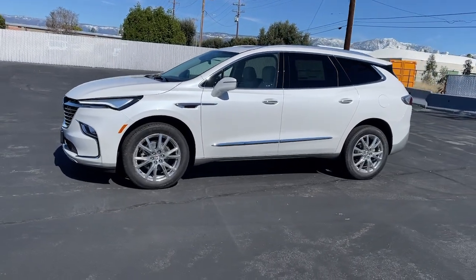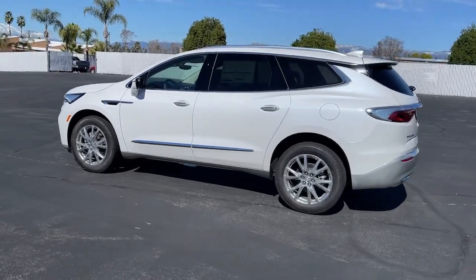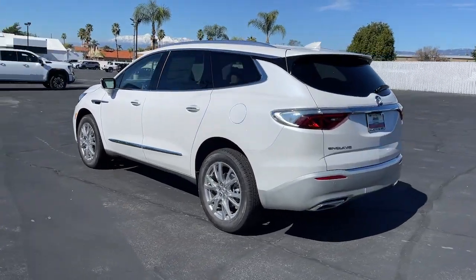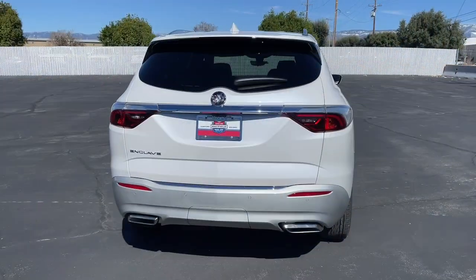You're going to love the 2024 Buick Enclave. The midsize Enclave delivers safety, luxury, responsive performance, and the latest in creature comforts, all with the can-do attitude of an SUV.